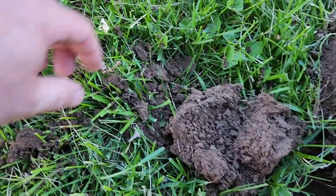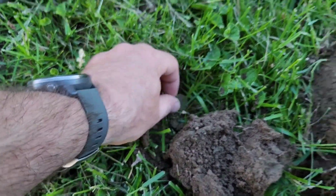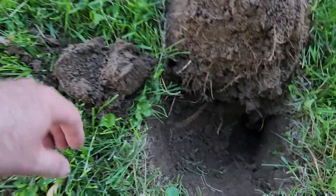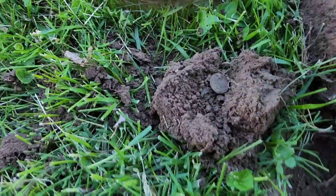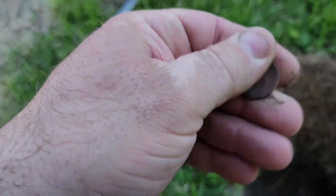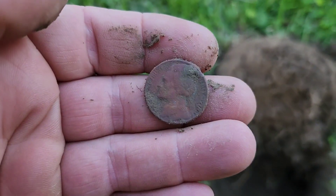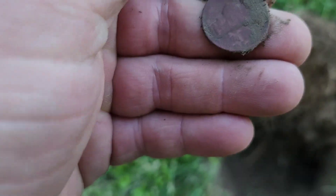I think I got a nickel here. It's probably gonna be an old one because it was deep and it was a jumpy signal. I'm hoping for a shield nickel — I haven't dug a shield yet this year. It's just a Jefferson. I would have sworn it was gonna be an older nickel.